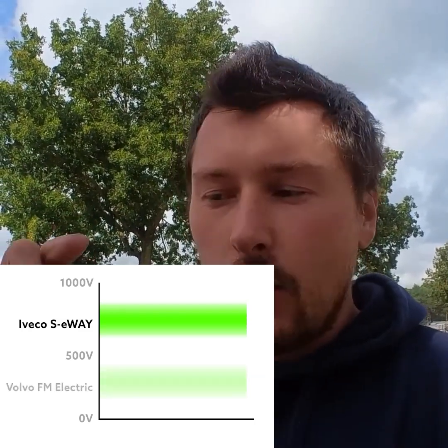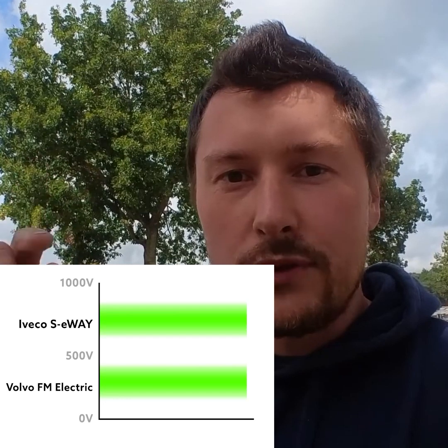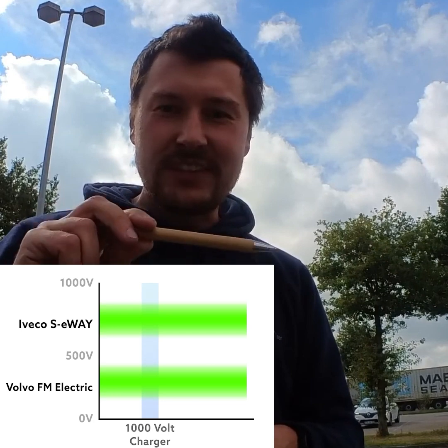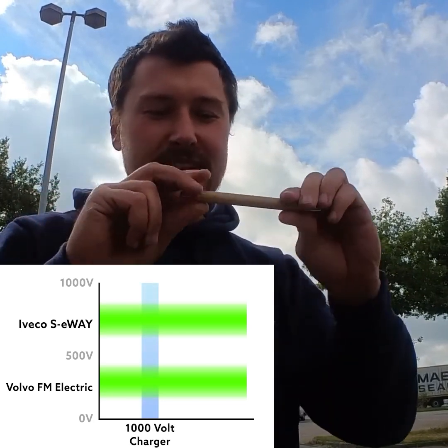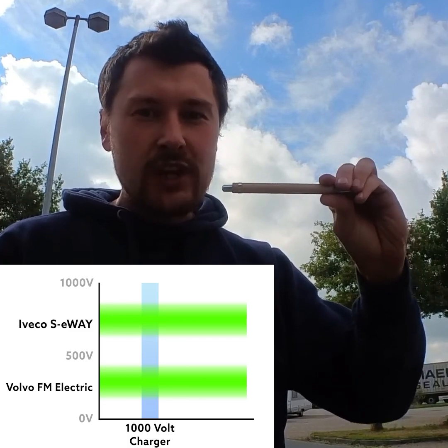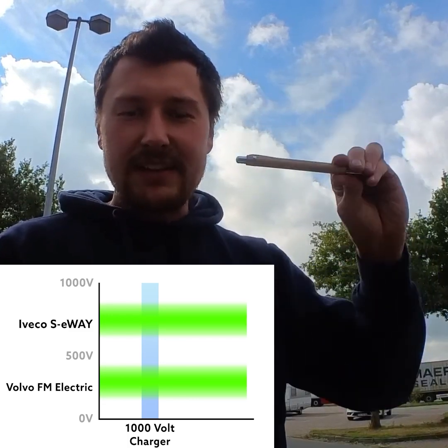With a 400 volt system, like the Volvo FM Electric, the maximum is 400 volts, and when it's discharged, the cells are at about 230 volts. The charging station with 1000 volts can charge trucks across the entire voltage range, meaning it can charge the Volvo at 230 volts and the IvoCo up to its maximum of 800 volts.